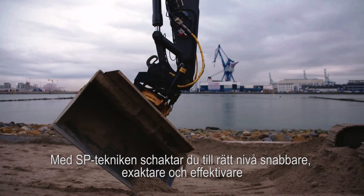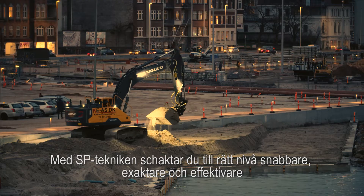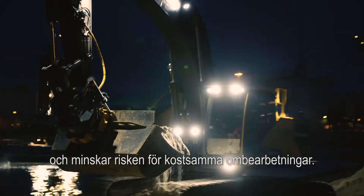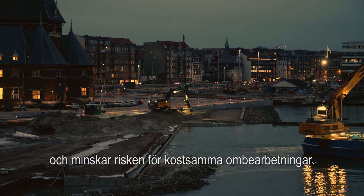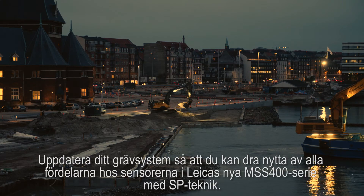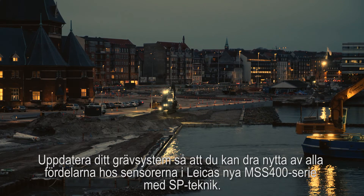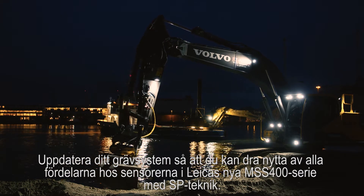SP Sensor technology increases your excavator speed, precision, productivity and performance, and drastically reduces costly over digging and the resulting rework. Update your excavator to get the full benefit of the new Leica MSS400 series sensors with SP technology.